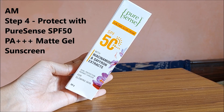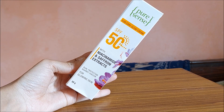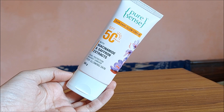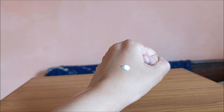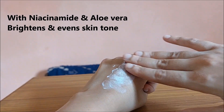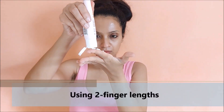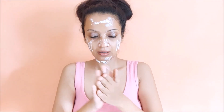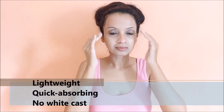After CTM — cleansing, toning and moisturising — the next most important step is sunscreen. Here I am using the SPF 50 PA++ glow cream sunscreen. It has a high level of sun protection, SPF 50 PA++, which shields you from UVA and UVB rays. This is the texture of the sunscreen. It comes infused with saffron extracts and niacinamide. I like to apply two finger lengths of the sunscreen as it helps me understand how much quantity to use. I love how lightweight, non-greasy and extremely comfortable it is on my skin.